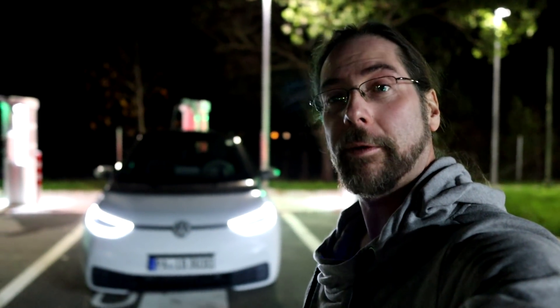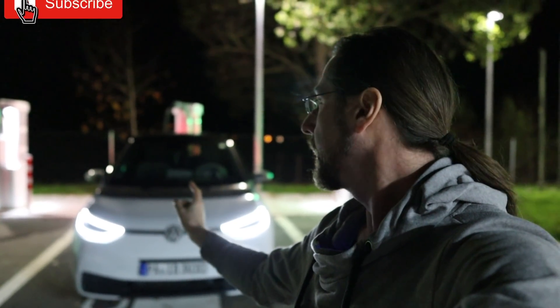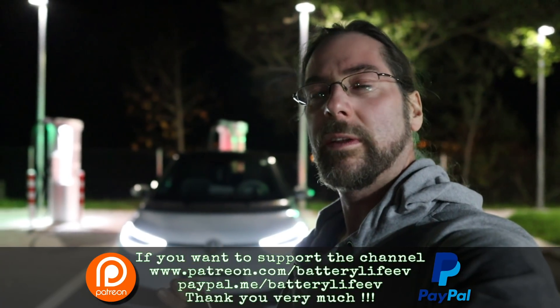Hello everyone and thanks for hanging out with me. You know this car, my ID.3, first edition plus, 58 kilowatt hour battery. What I want to do today is check how much the heat takes. It's two and a half degrees right now, so not extreme winter, but a cold temperature for Europe. And I will redo this test when it's really cold, so minus five or something.